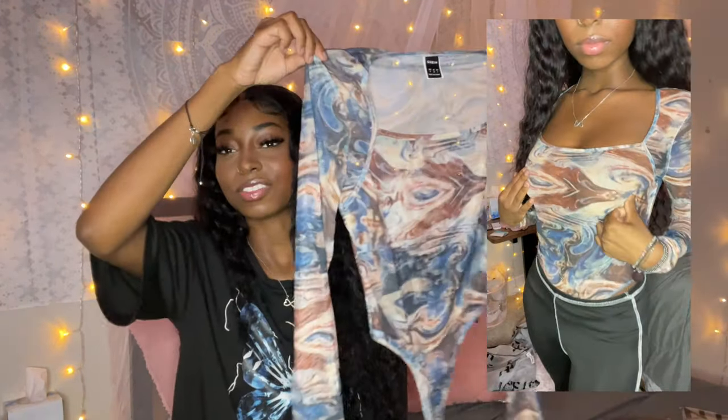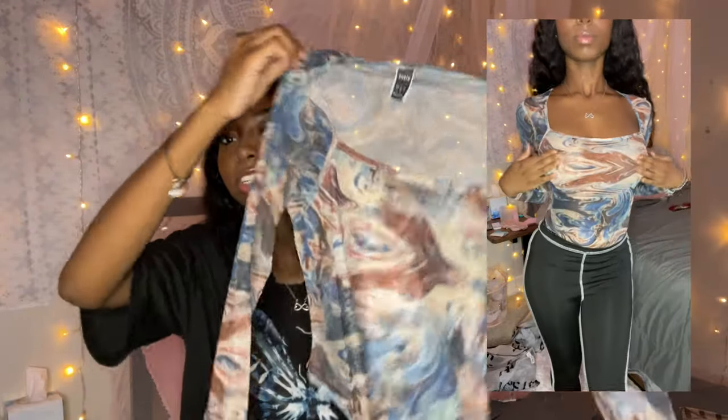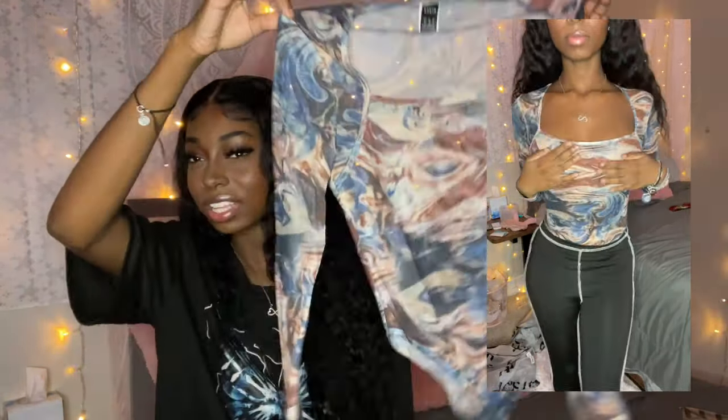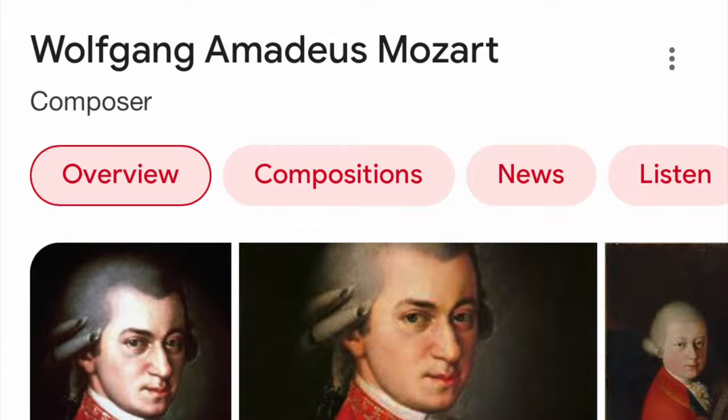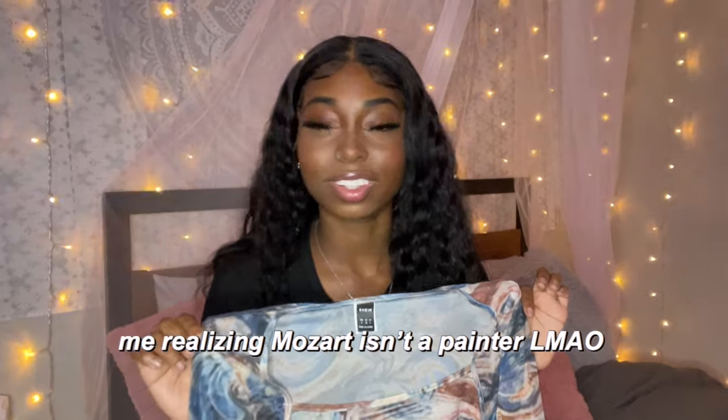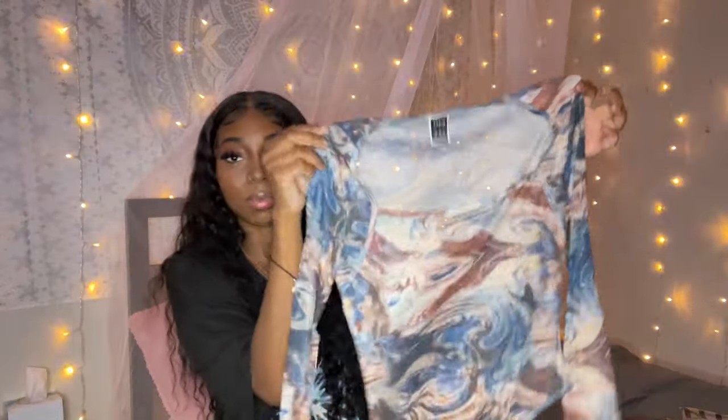Next up we got another bodysuit. I can't even describe this pattern — it's giving me like a painting, like a Renaissance painting. It's giving me like Mozart. Hopefully I can make this cute. It's a size small and the material is mesh, like see-through.